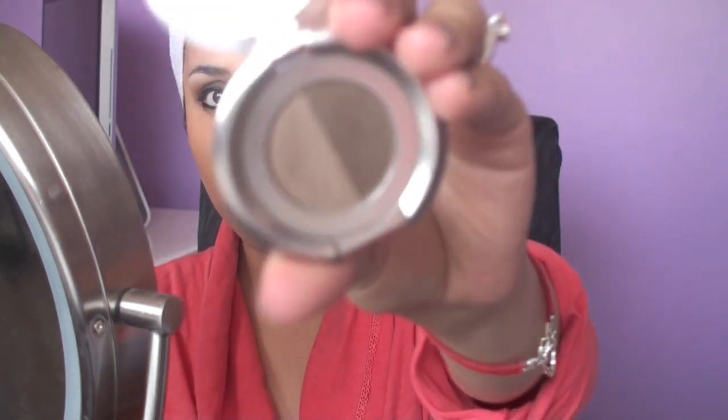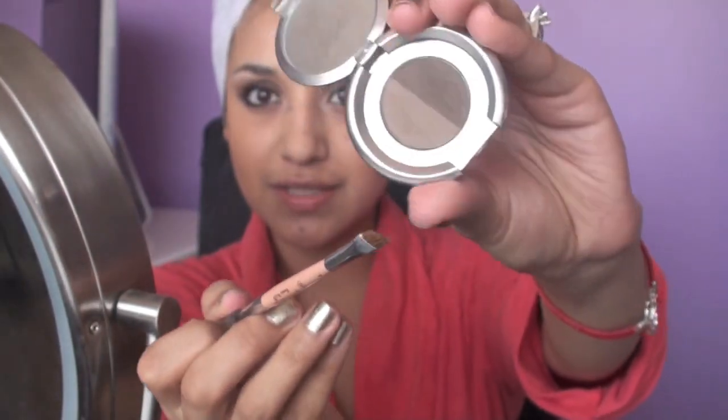Now I'm going to take my Anastasia Brunette Brow Powder Duo and my Anastasia No. 7 brush, which is just the angle tip with the little spool on the other side. I'm just going to take the light brown because I don't want it to be so dark, and I'm just going to fill in my eyebrows.